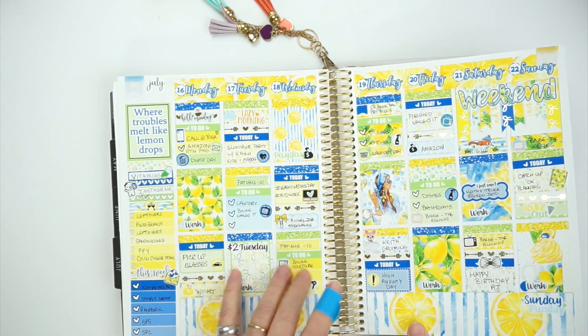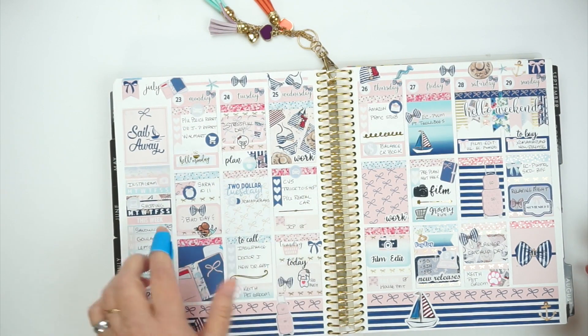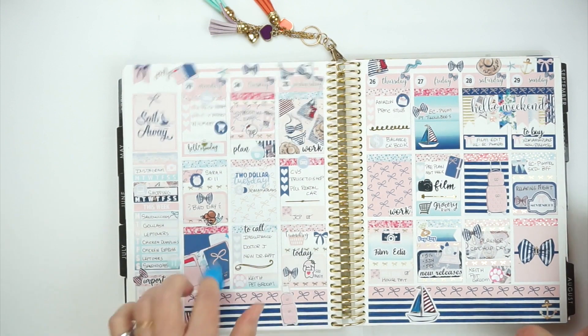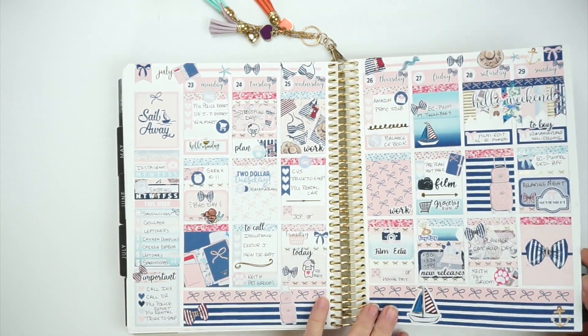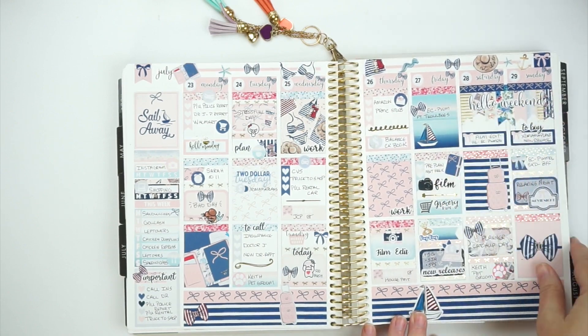I believe this is when Keith kind of started getting into grooming. Then this week in July I used another Two Little Bees kit — her nautical kit. I loved it, it was so pretty. Then I did another washi banner.